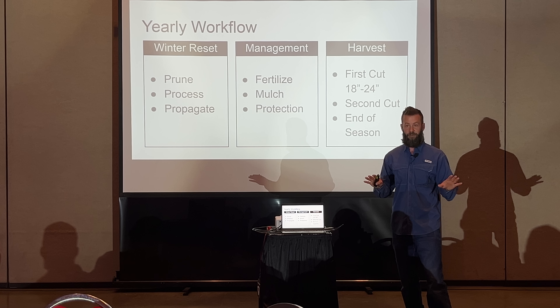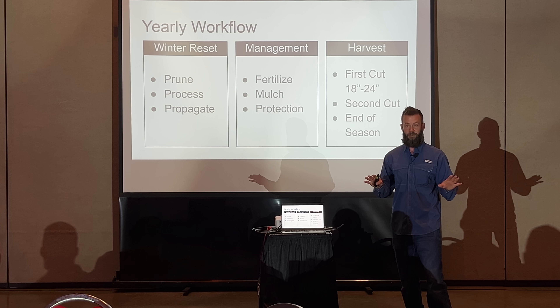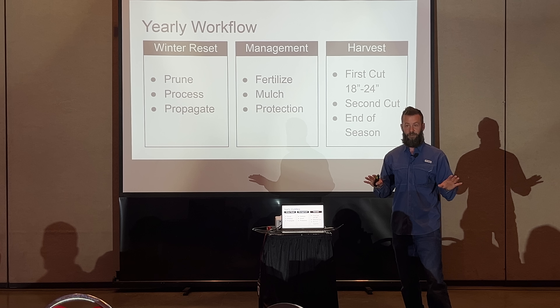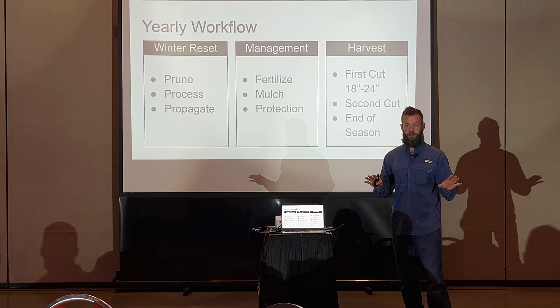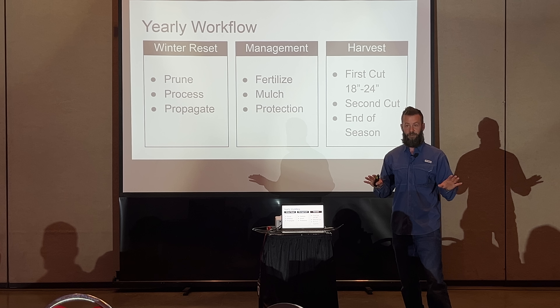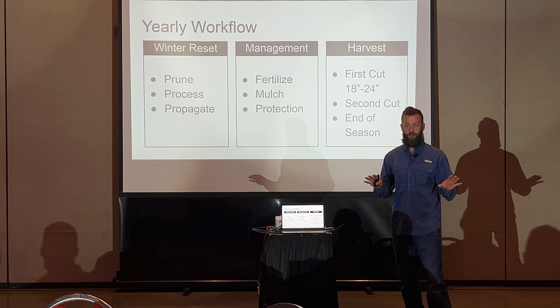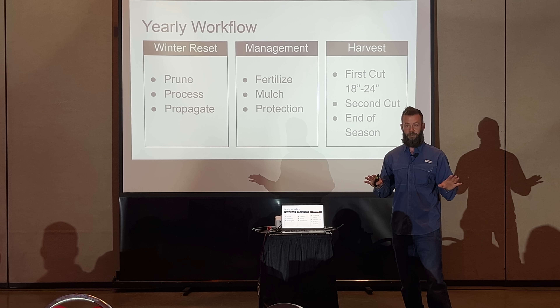There are people out there — backyard chicken keepers — who will spend $20 for a bag of premium chicken treats labeled beyond organic, sustainably grown, whatever marketing you want. You can raise these insects and mulberry leaves and sell really expensive chicken treats or chicken food. There are people who will pay insane prices for it, and you can use that to subsidize and pay off your equipment purchase, making it pay for itself.